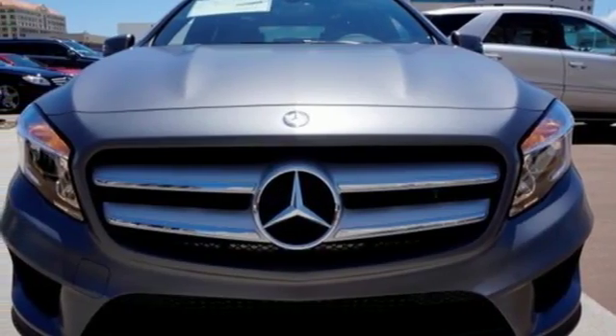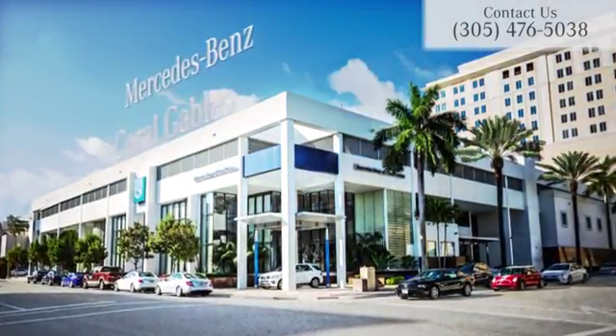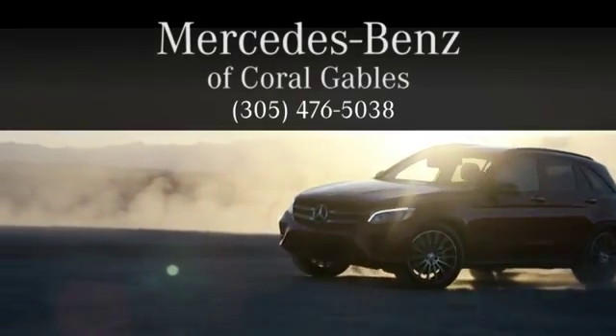Passion meets know-how in this capable Mercedes-Benz. Take it for a test drive today. At Mercedes-Benz of Coral Gables, we look forward to your visit and deliver excellence at every mile.